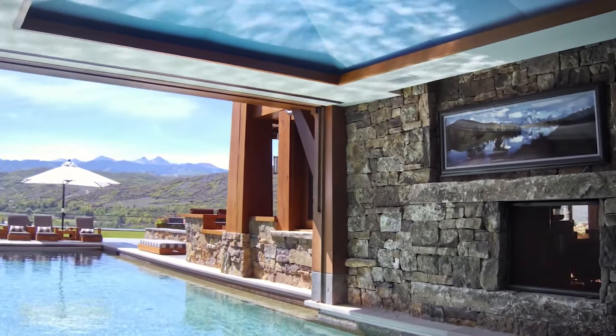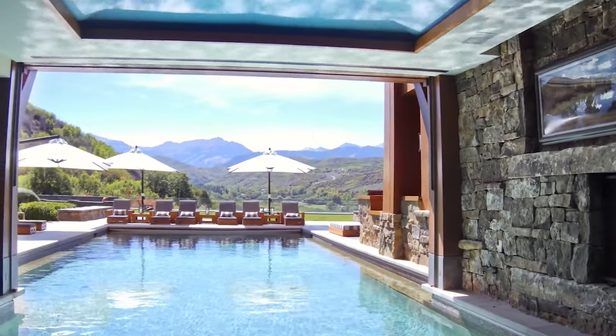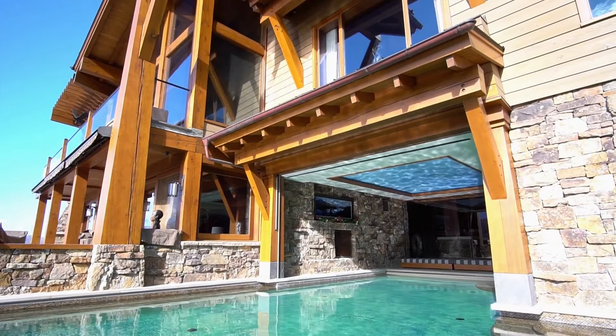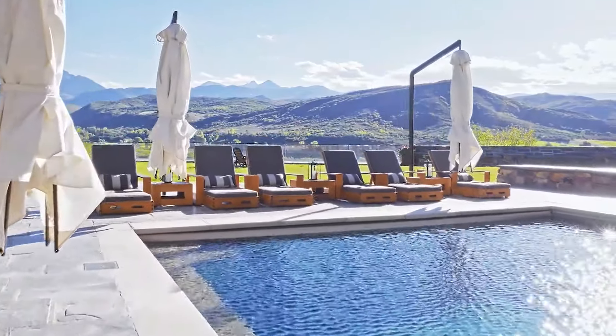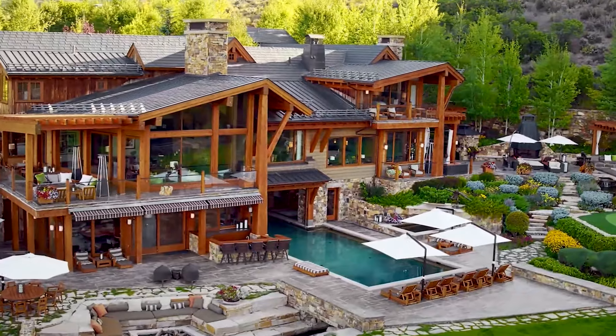On the home's lower level is what appears to be a small interior pool, but with a push of a button a retractable glass panel vanishes into the ceiling, revealing a 60-foot-long indoor-outdoor saltwater pool with breathtaking mountain views. The pool is always heated and ready for use.